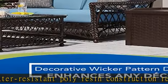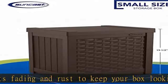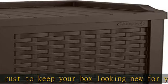Functional design: lid flips open on hinges for easy access to your items. Rainwater flows off of the box to keep your belongings dry and free from mildew and rust.